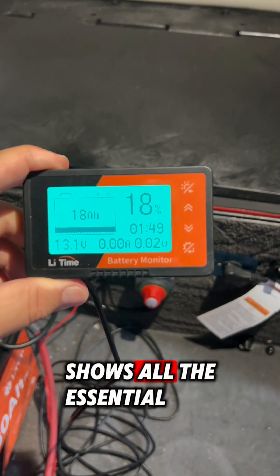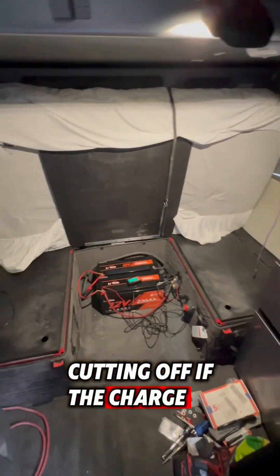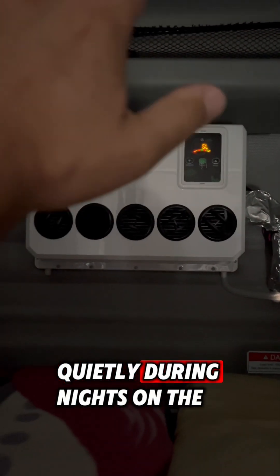These lithium batteries come with a monitor that shows all the essential information, and they are smart enough to prevent a complete discharge, cutting off if the charge goes below 10%. The whole new battery setup cost my friend $2,000, and now he can sleep quietly during nights on the road.